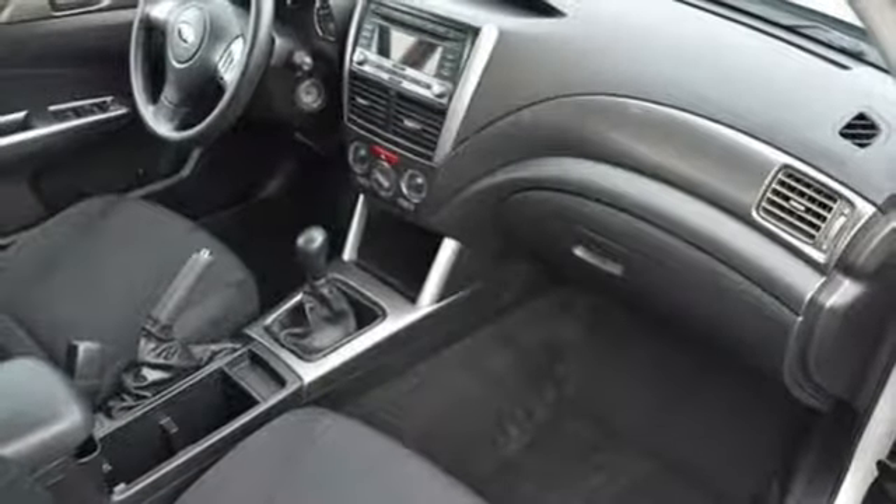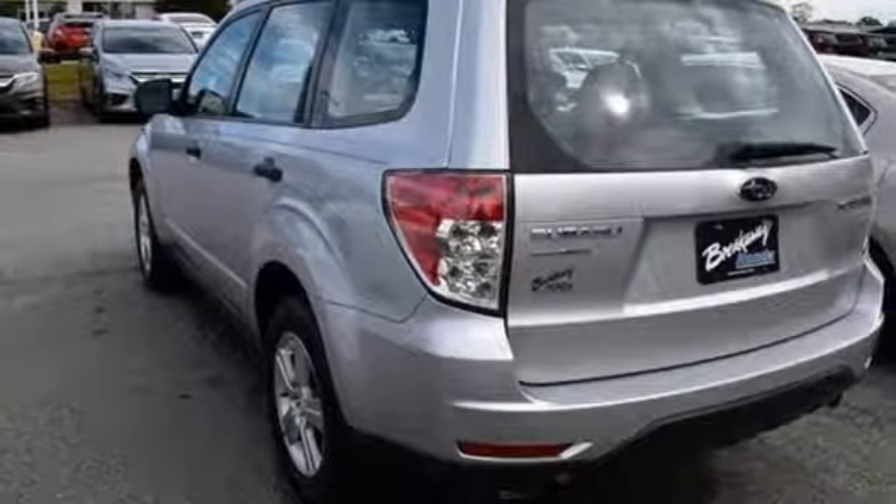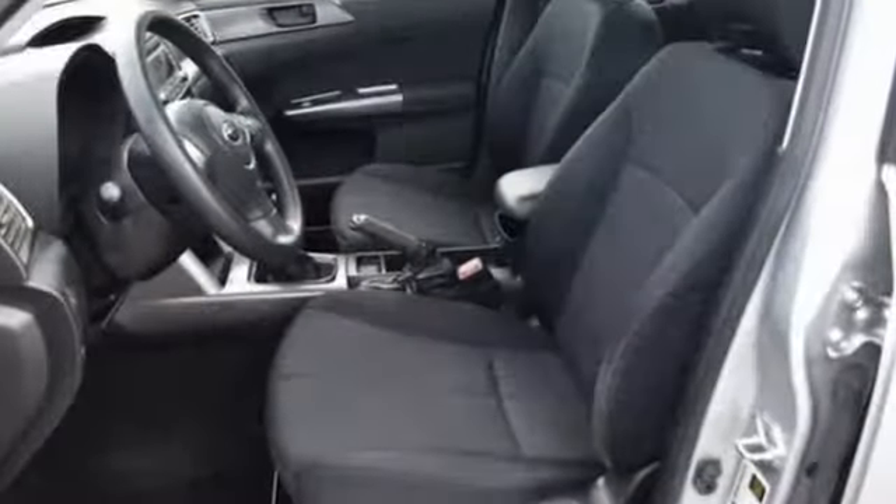New car test drive reports. There's nothing to fear from snow, mud, dirt, gravel, or wet pavement. Durable, reliable, Subaru.